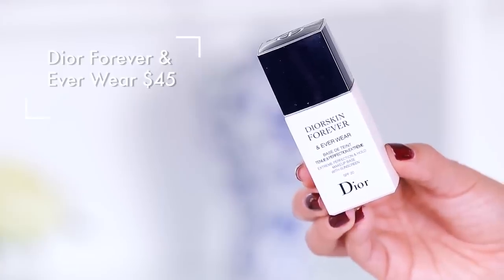We're going to do expensive on this side, budget-friendly on this side. I have a Dior primer over here — $45 for one ounce — and $7.99 for the Catrice. These basically do the same thing: they minimize the look of pores and are going to help your makeup last a really long time. We are primed.